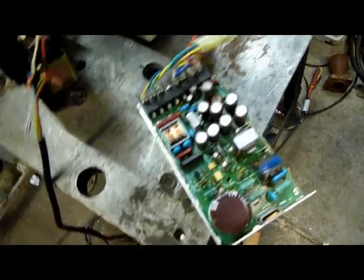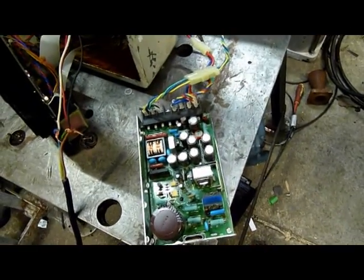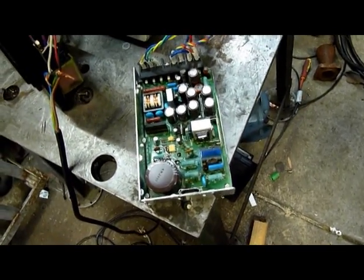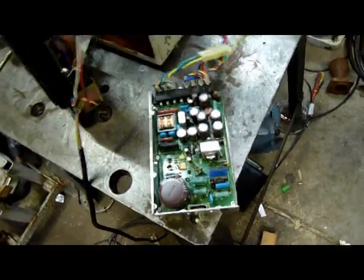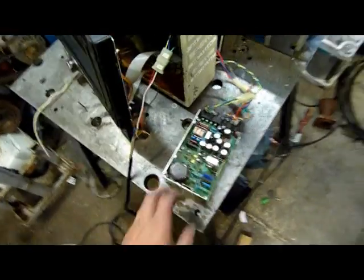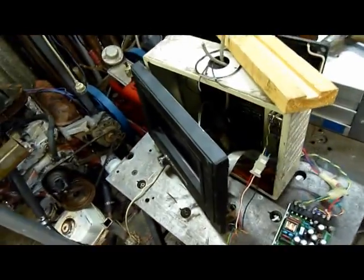Yeah, I might blow this up if I do that. The noise filter is rated to 250 volts but I don't think this power supply will like it if I put 240 volts into it. I might have to put this on the Variac — we'll just bring it up gradually until I get some activity. It takes 85 to 135 volts, so we'll just run this off the Variac.